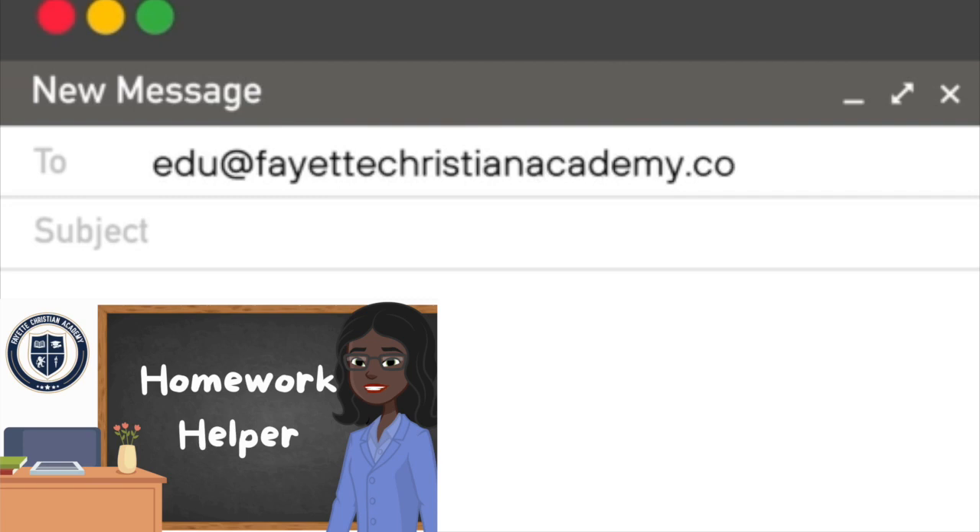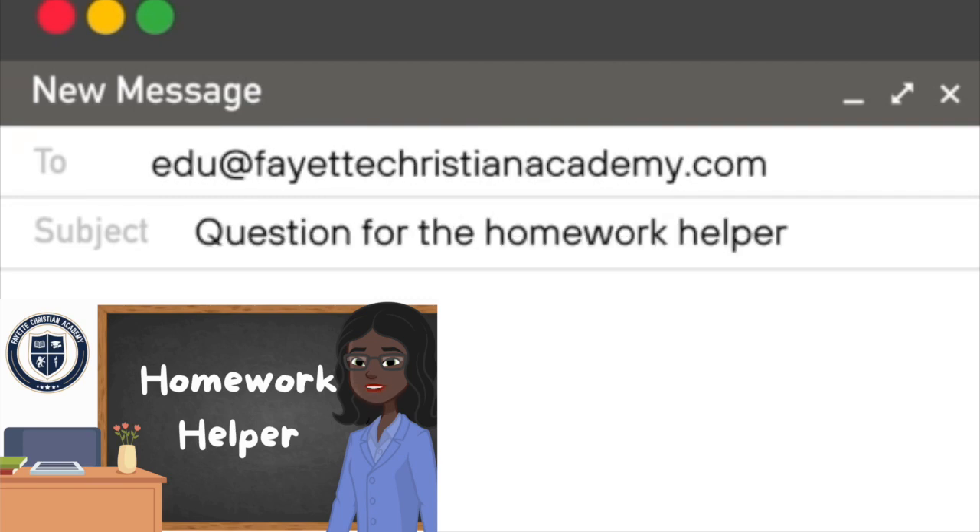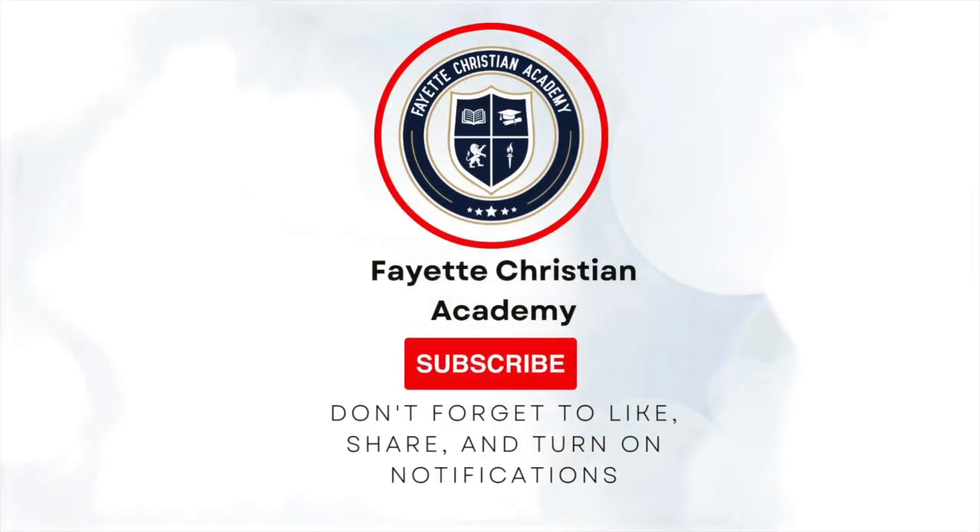Send your questions in to Homework Helper at edu@FayetteChristianAcademy.com and we will answer those questions for you. For more in-depth videos, like and subscribe to FCA's YouTube channel to support the Homework Helper, and be sure to turn on your notifications to catch the next episode.